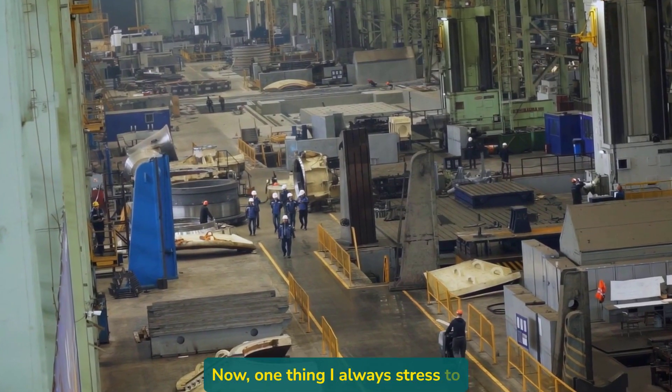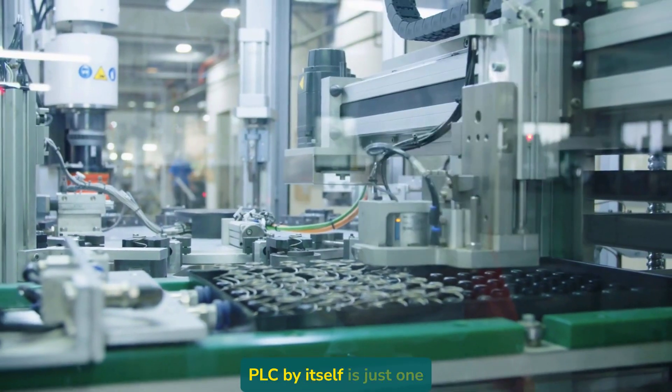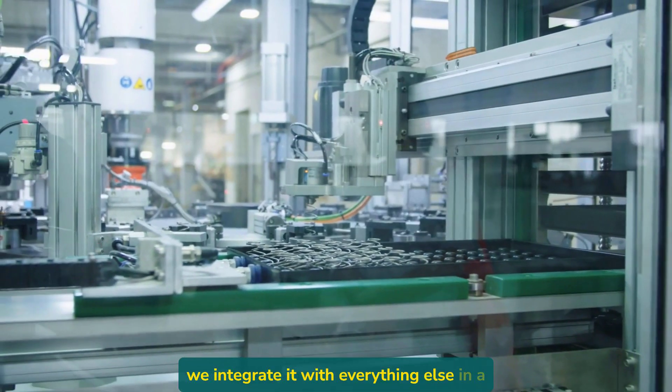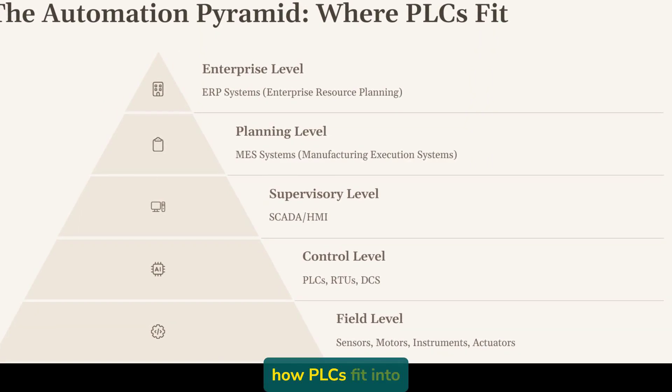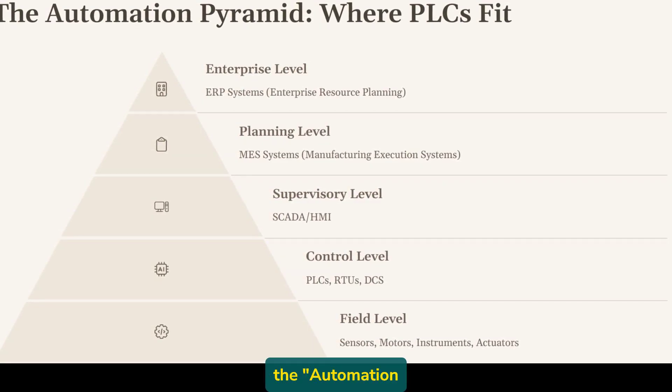One thing I always stress to new technicians is this: a PLC by itself is just one component. The real power comes from how we integrate it with everything else in a facility. The easiest way to understand how PLCs fit into industrial automation is to look at what we call the automation pyramid.